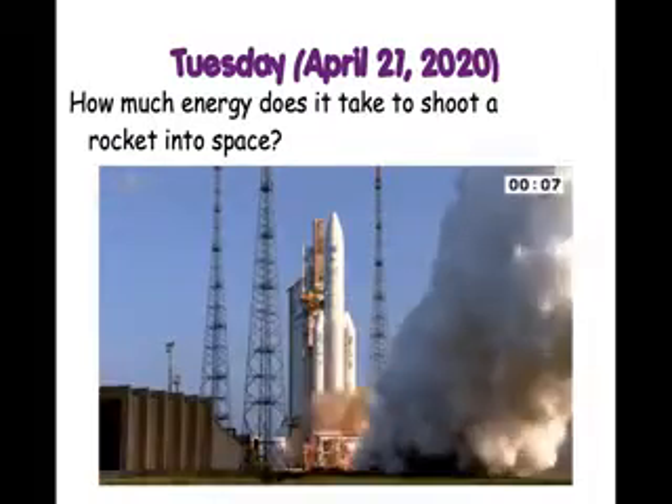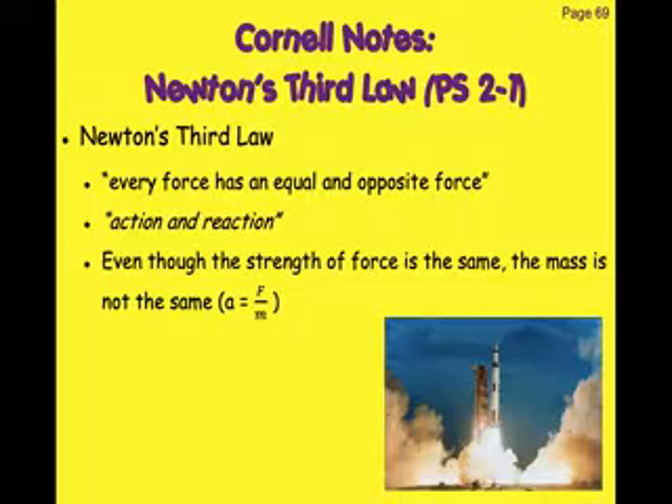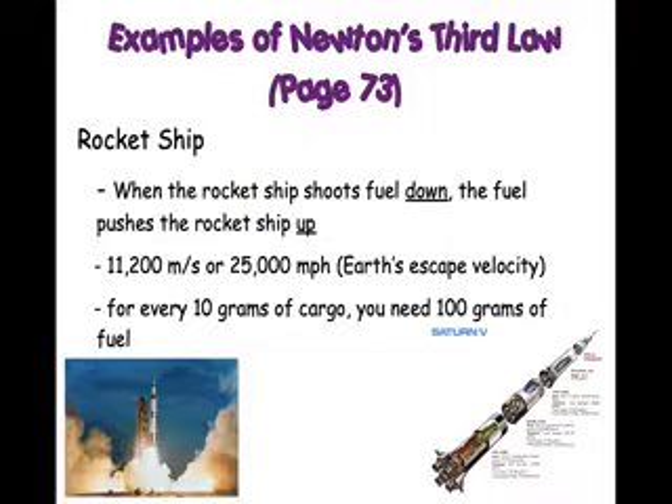Rocket ships are another great way of explaining Newton's Third Law. Remember, Newton's Third Law is all about every force has an equal and opposite force. Yesterday we talked about how drones use the air — it would push the air down, which meant that the air would push it up.